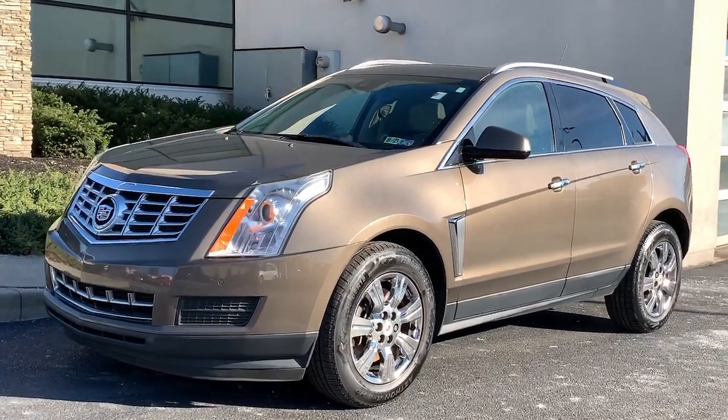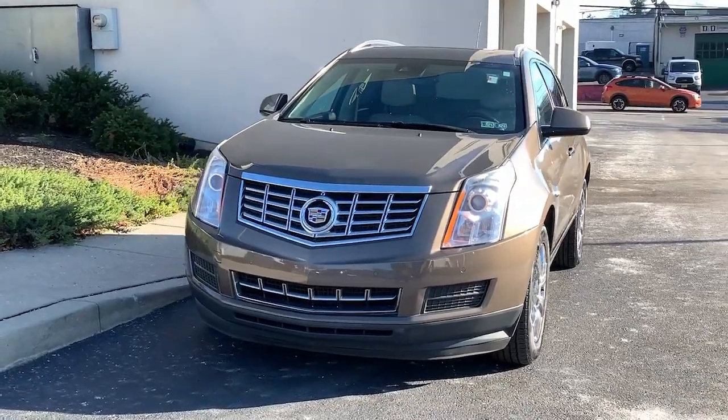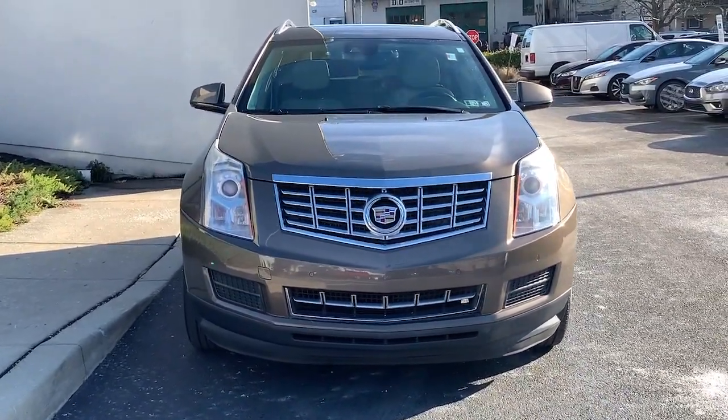You just found the 2015 Cadillac SRX. With less than 90,000 miles on the odometer, this vehicle provides excellent value.